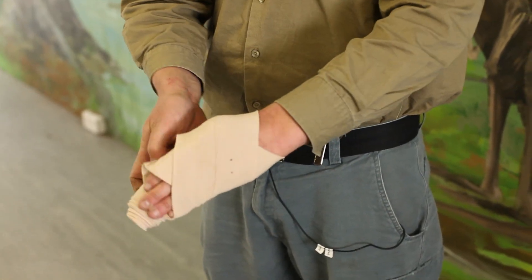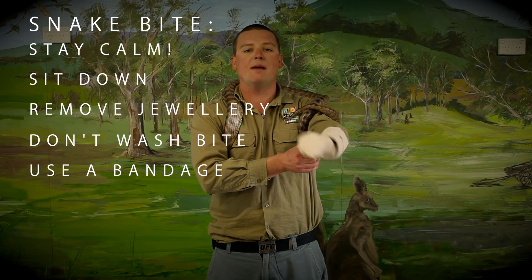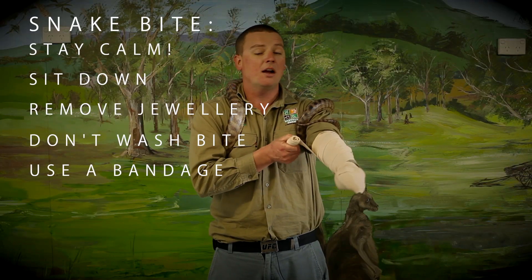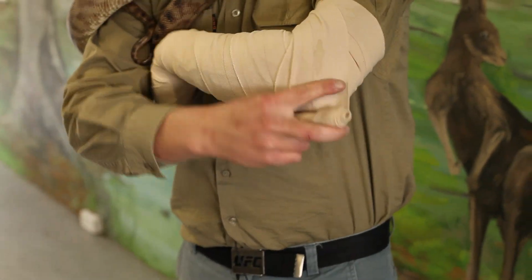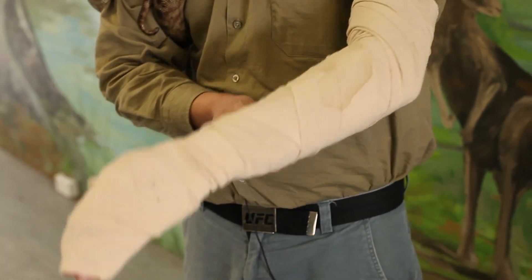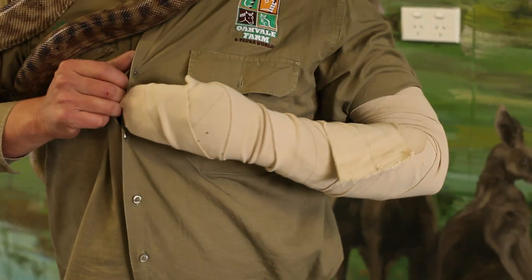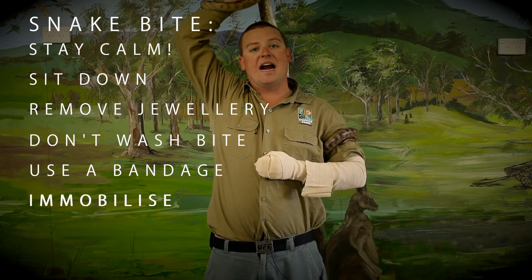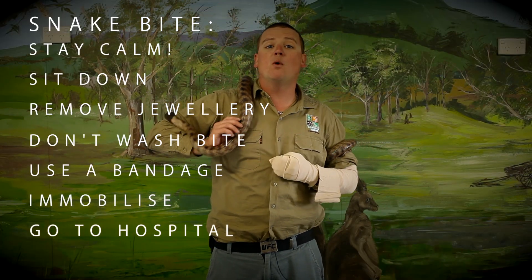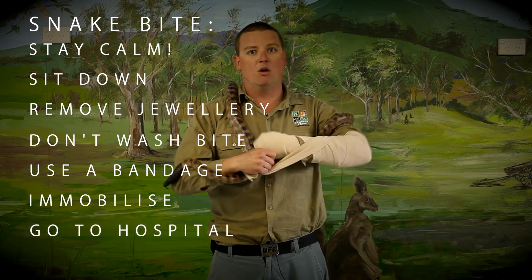This is how you put it on. You wrap it a couple of times around the bite site, move down, cover up those little fingernails, then go back up the limb at about the same pressure as if you had a sprained ankle — tight, but not so tight it hurts. Go all the way to the top, then come back down. You need to immobilise and keep your arm still. The easy way is to put your hand in your shirt like this, and you give yourself possibly six to even eight hours. So go straight to hospital. Once you get to hospital, don't let anyone but the doctor take off the bandage, because once the bandage comes off, you start dying again.